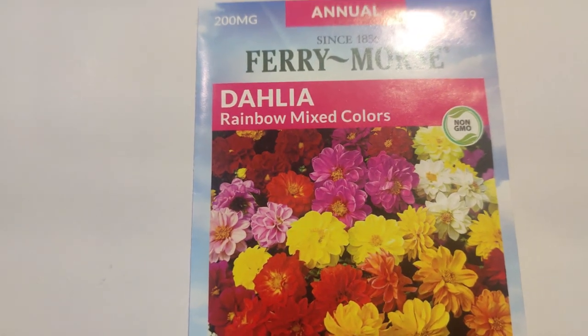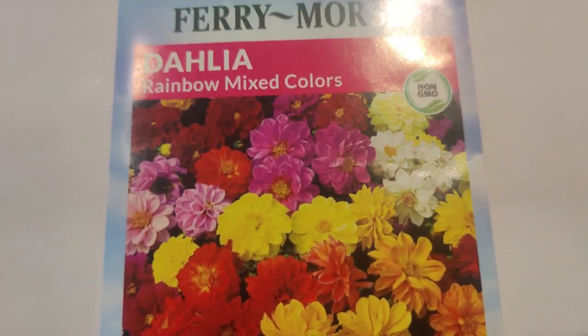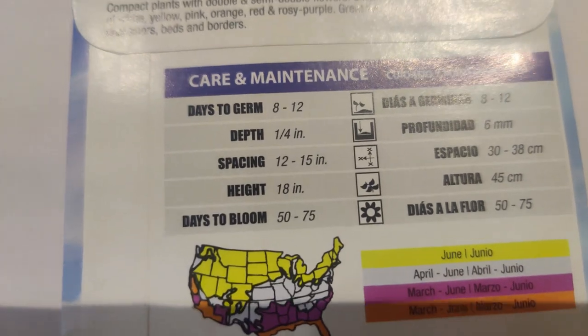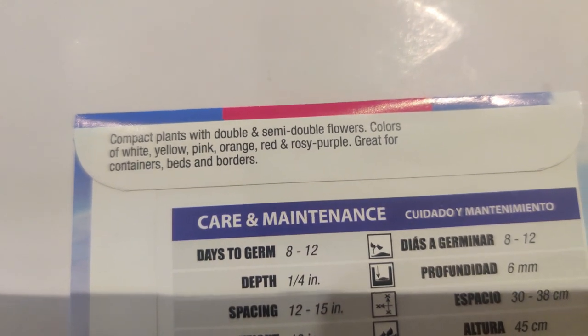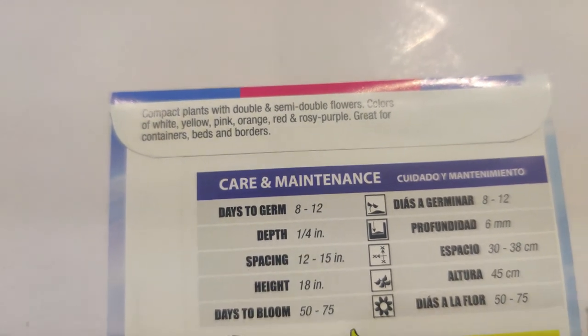Next, the dahlia rainbow mixed colors — I already have the dahlia unwinds but I wonder if these blooms are bigger. The unwinds is a dwarf variety at about 18 inches tall. These have compact plants with double and semi-double flowers in colors of white, yellow, pink, orange, red, and rosy purple — great for containers, beds, and borders.